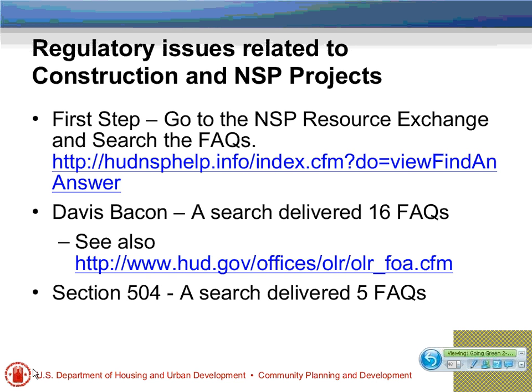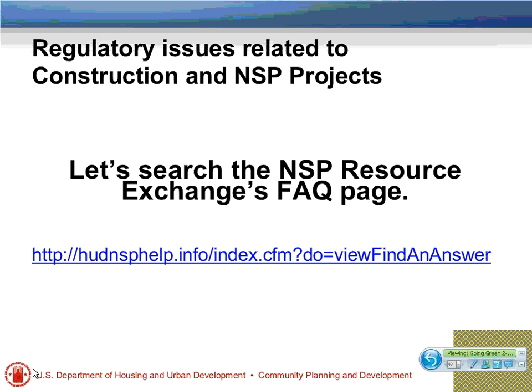Regarding regulatory issues, the resource exchange is by far your best resource for information on this. For example, a search for Davis-Bacon delivered 16 frequently asked questions, plus a link to a different HUD site with additional Davis-Bacon information. A quick search for Section 504 led to five FAQs on the topic. The resource exchange is a great website — the quickest, easiest way to get at regulatory issues related to construction and NSP projects.